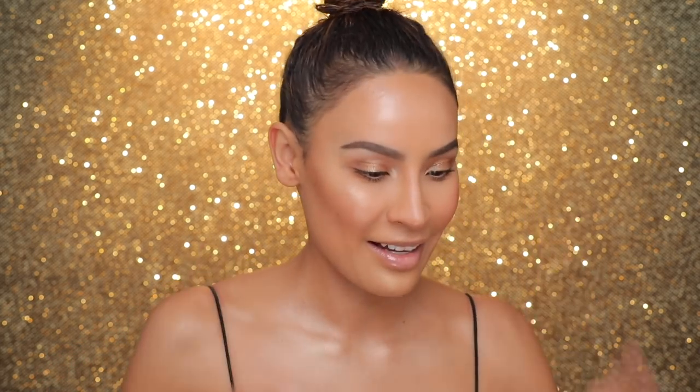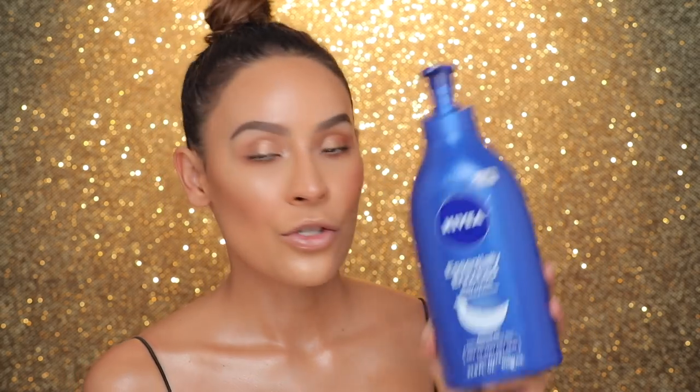I almost forgot to mention this — Shayla is the one who got me onto it. This is the Nivea Essentially Enriched Body Lotion. It is the best body lotion for glow and photography — it has the most high-shine finish, makes your skin look so healthy, and it doesn't have any shimmer. It's just a body lotion, but I have gotten so many questions about what's on my skin in flash photography because it brings out all the high points. It looks incredible. You can get it at Target. This is a massive bottle and it's only six dollars. It has almond oil in it — very very rich.